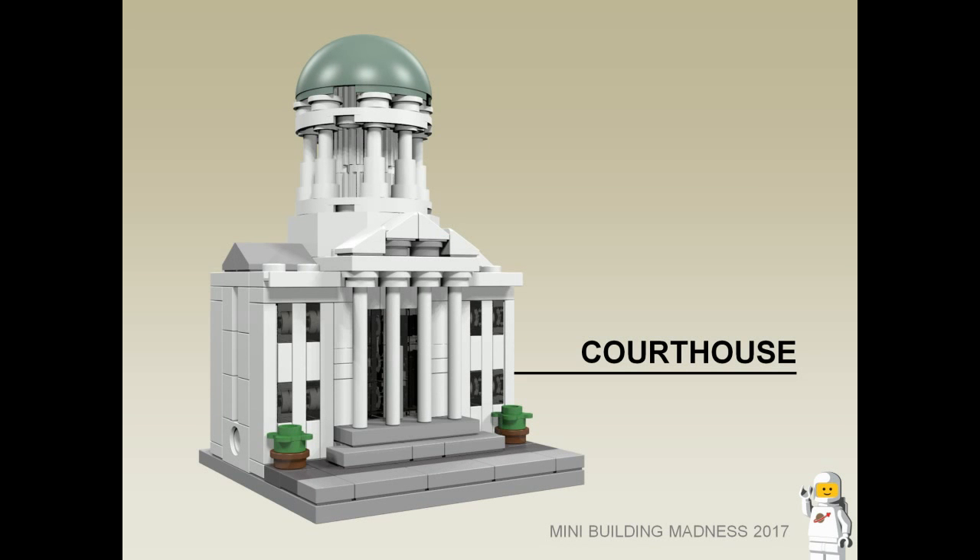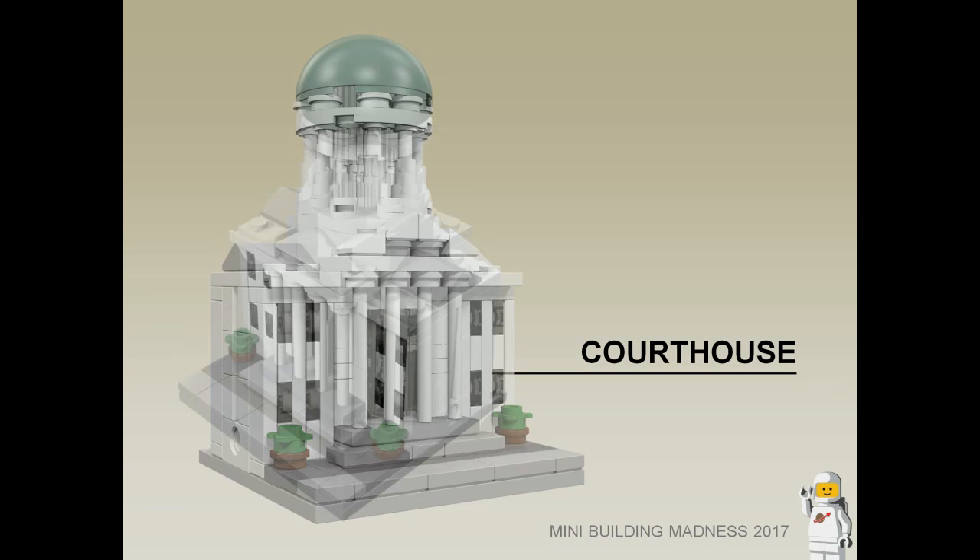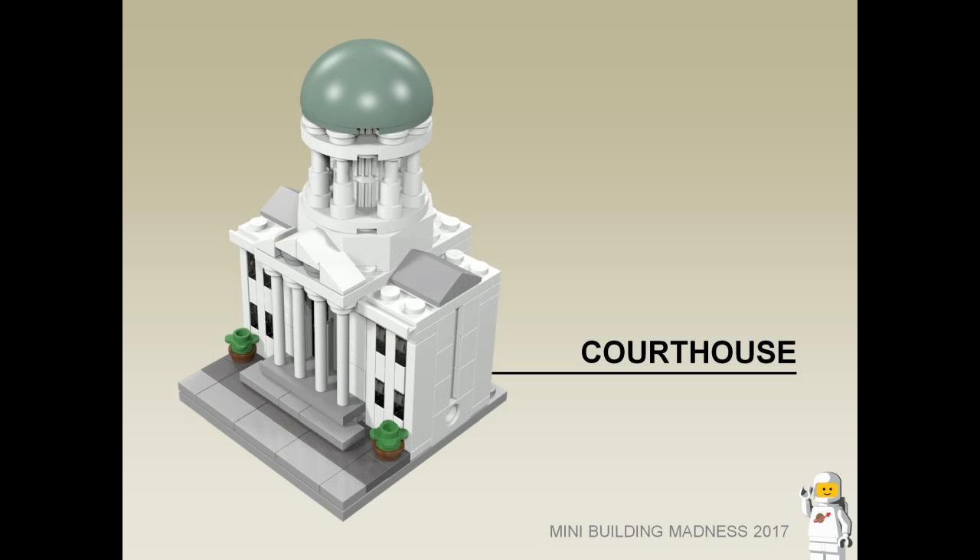Courthouse. A classic styled courthouse with a staircase and large pillars out the front. Each wing of the building features two levels of offices, and the main entrance has a high ceiling with a domed roof.